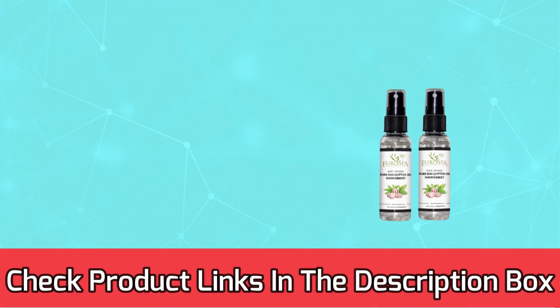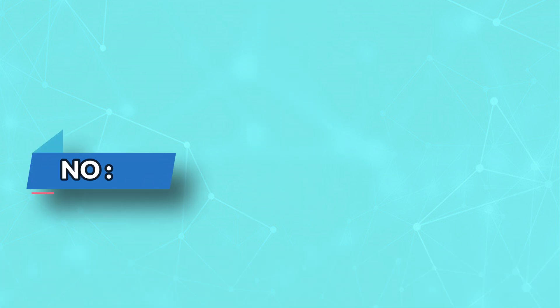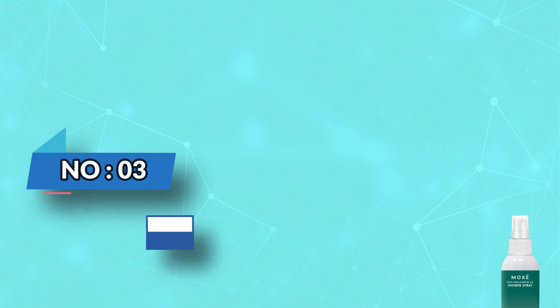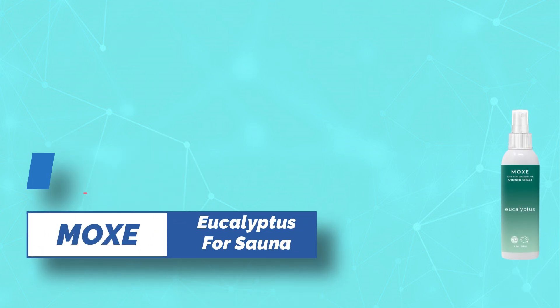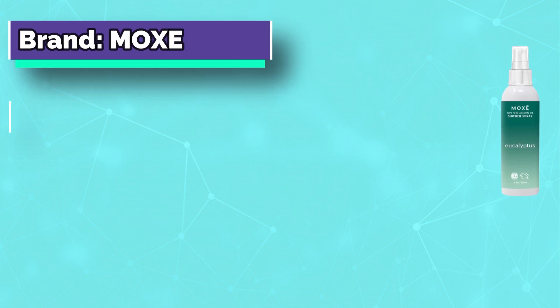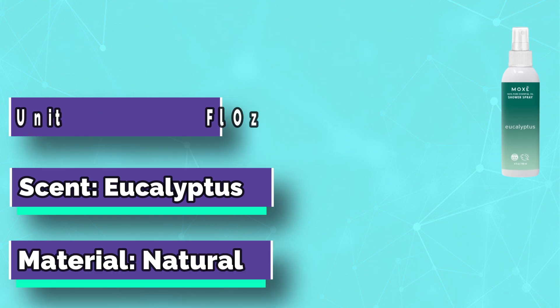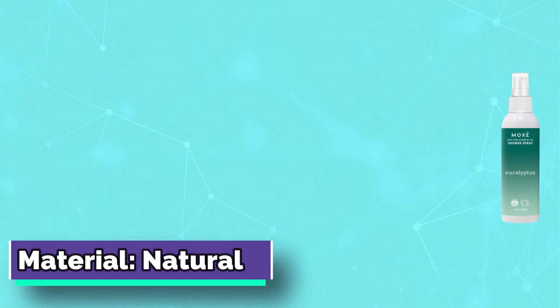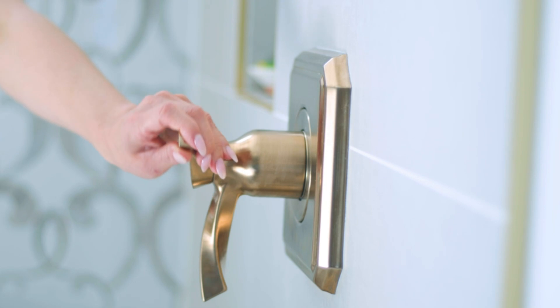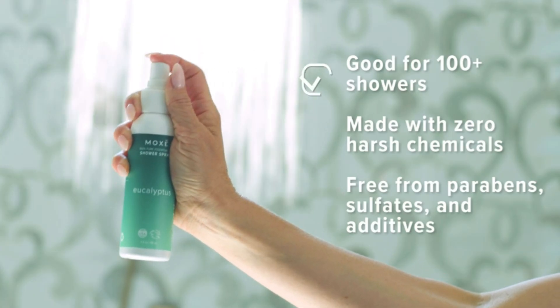For current prices and discounts, check the links in the description box. Number three: Moxie eucalyptus for sauna. Make every day a spa day with this all-natural aromatherapy mist that turns your shower into a personal steam room. Made with 100% pure eucalyptus oil — a key ingredient in relieving your sinuses and congestion. No fillers or additives.